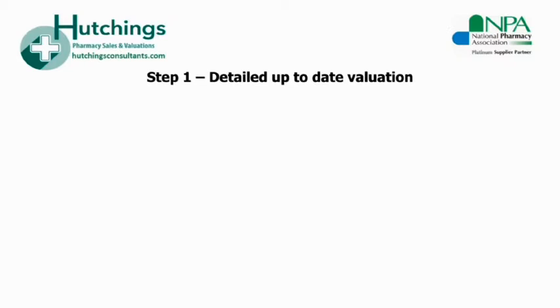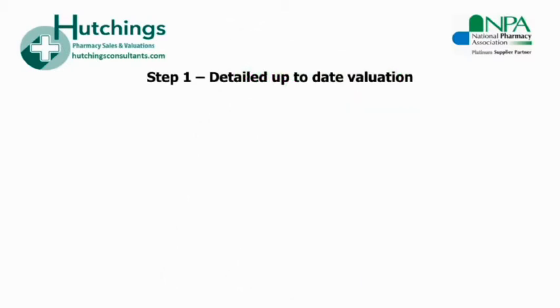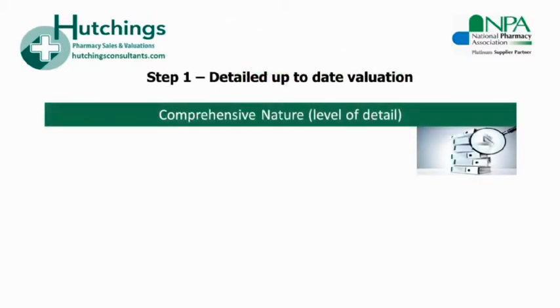Buyers will recall the business has been marketed previously and this can affect market confidence in the business. Detailed analysis and pharmacy valuation methods are covered in Ann Hutchings' new book, 'Selling Your Pharmacy for All Its Worth', and also in our previous webinars. More information on how to receive those can be found on our website.